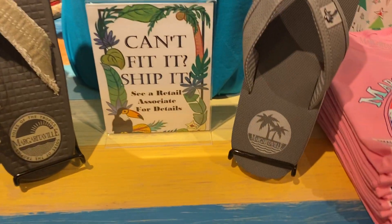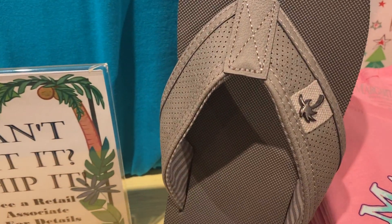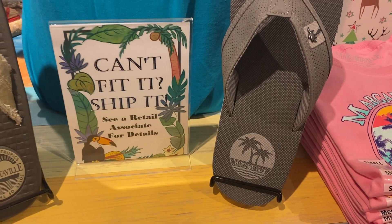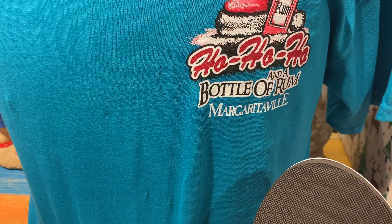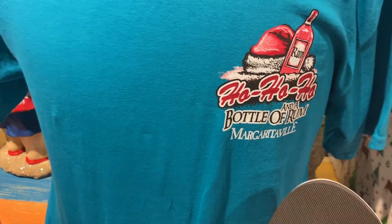You got your Margaritaville flip-flops — really cool, with a little metal clasp detail. I love this shirt: 'Ho, ho, ho' and a bottle of rum from Margaritaville. That's a great shirt.